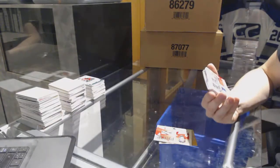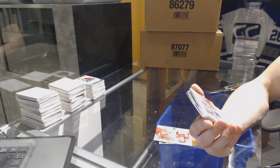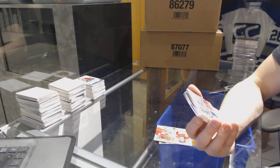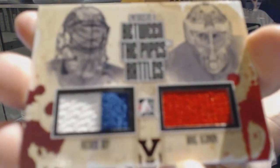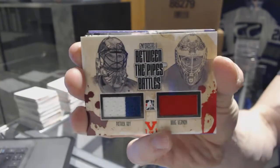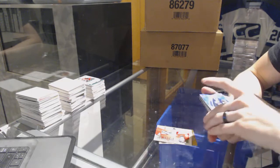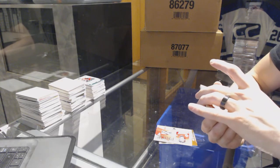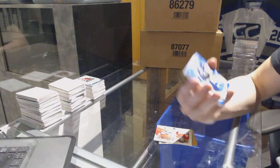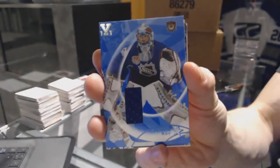We've got a Between the Pipes Battles — an Enforcers 2 Between the Pipes Battles duel jersey red one-of-one between the Avalanche and Red Wings, Patrick Roy and Mike Vernon. We've got an 02-03 Be-A-Player All-Star Edition game-used jersey for the Colorado Avalanche, Patrick Roy.